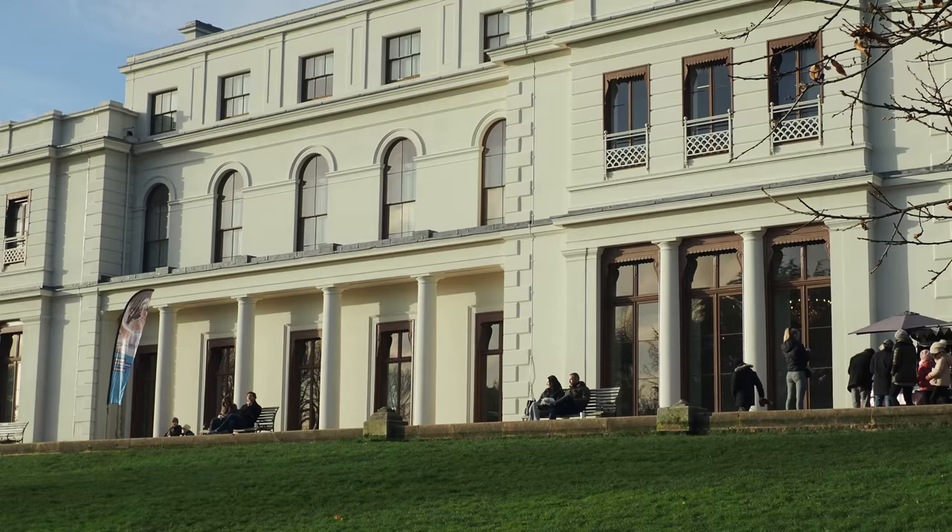Now we push on to the Great West Road, London's Golden Mile — we'll be walking along the Great West Road, the A4, into the sunset. I love that. This is such a great walk. I'd put Gunnersbury Park in my top five parks, I think.